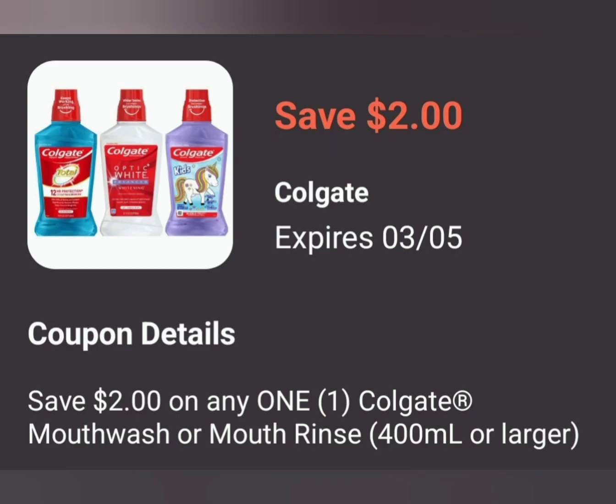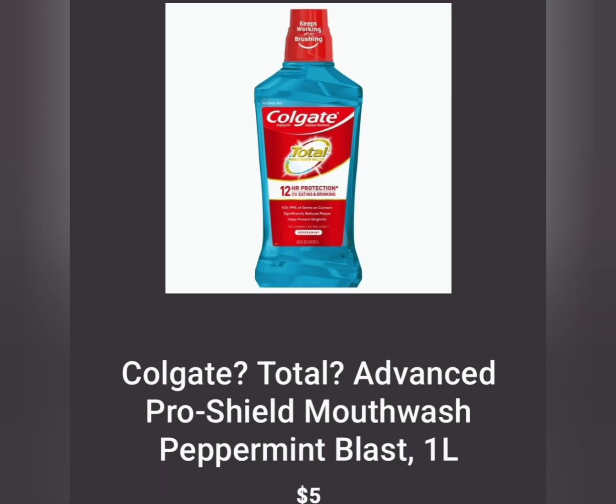Then we have the Colgate mouthwash for $2.00 off of one — it has to be 400 milliliters or larger. You can go according to the picture if you like. The mouthwash at Family Dollar is $5.00 for the one liter, so you're going to save $2.00 off of one bottle. It'll be $5.00 minus $2.00, which is $3.00 for this one liter of mouthwash.